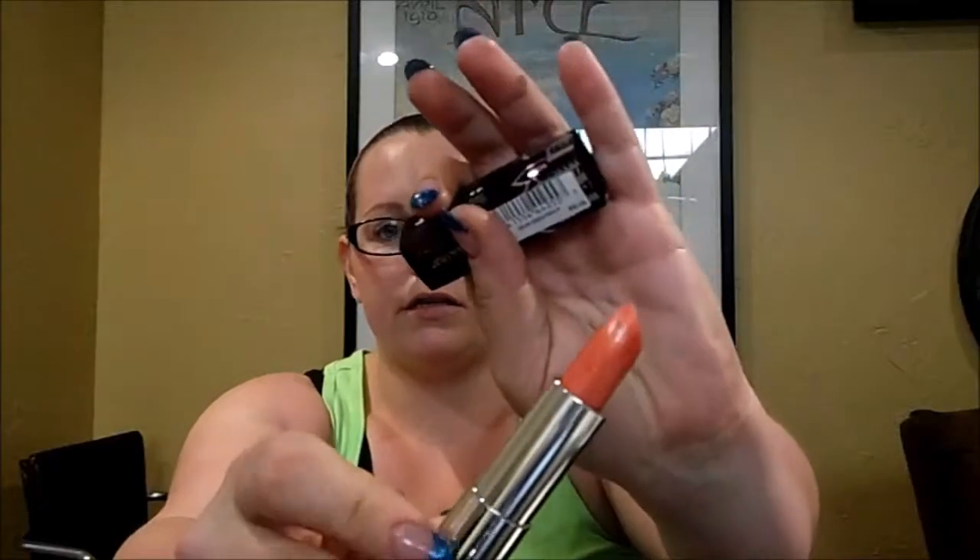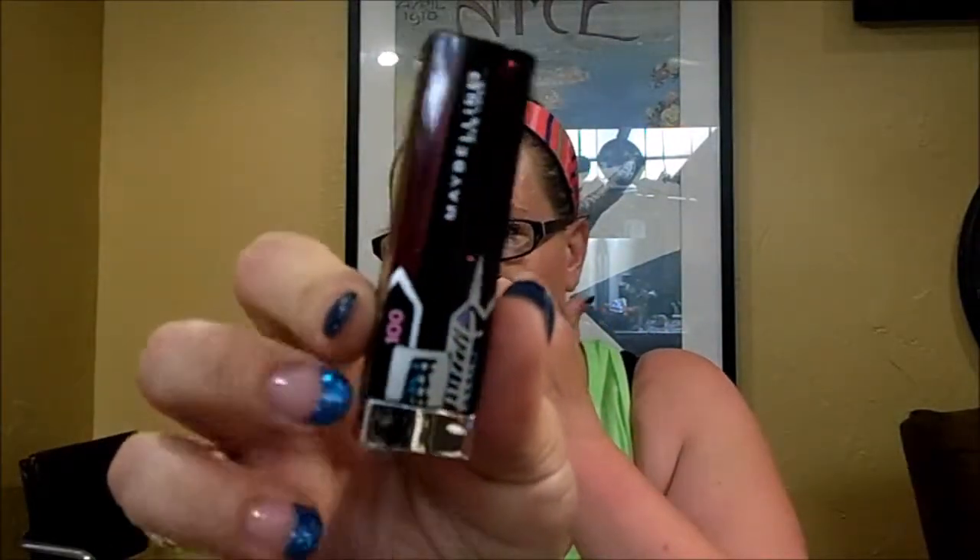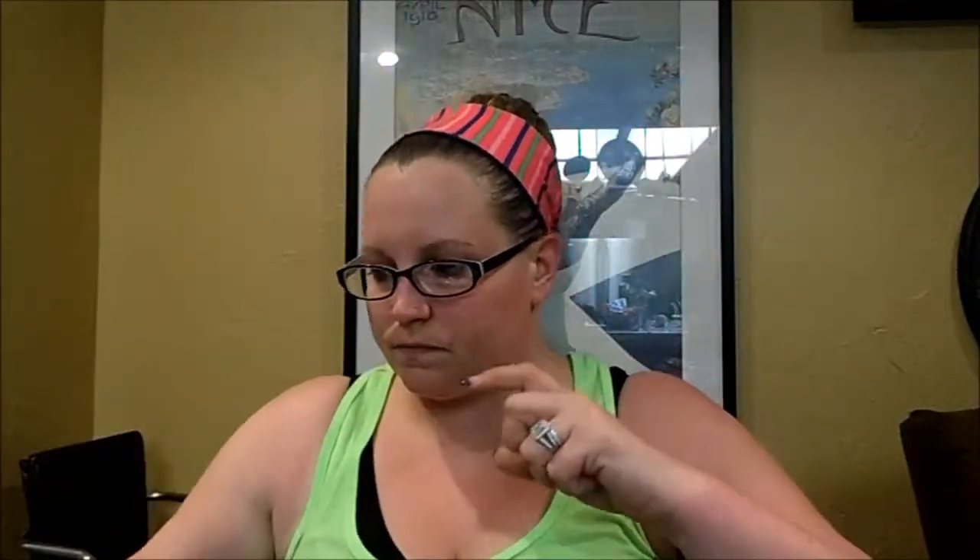The first one is 800 Strike A Rose, and it is a shimmer. The second one is 810 Magentabulous — it's a really pretty pink. And then the last one is Berry Chic, and I think this one's probably my most favorite. Mine's kind of broken, but I really like it. The packaging says 100 years and has this skyline.